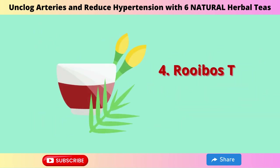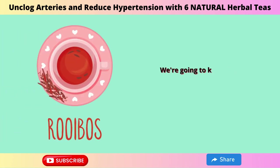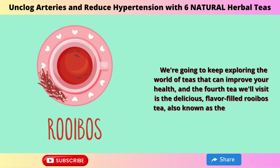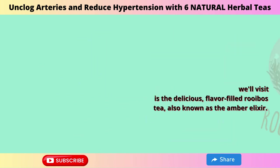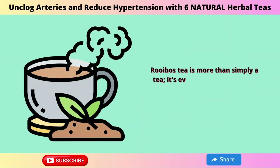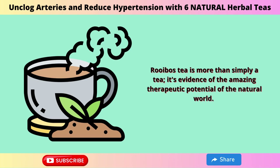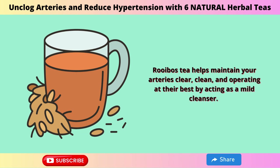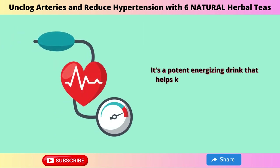4. Rooibos Tea. The fourth tea is the delicious, flavor-filled Rooibos tea, also known as the Amber Elixir. The stunning scenery of South Africa is the source of this unusual drink. Rooibos tea is more than just a tea — it's evidence of the amazing therapeutic potential of the natural world. It helps maintain your arteries clear, clean, and operating at their best by acting as a mild cleanser, and is a potent energizing drink that helps keep blood pressure and arteries in good condition.